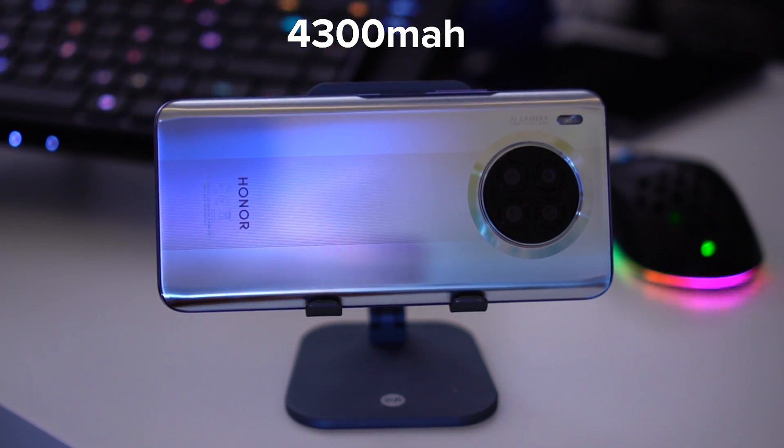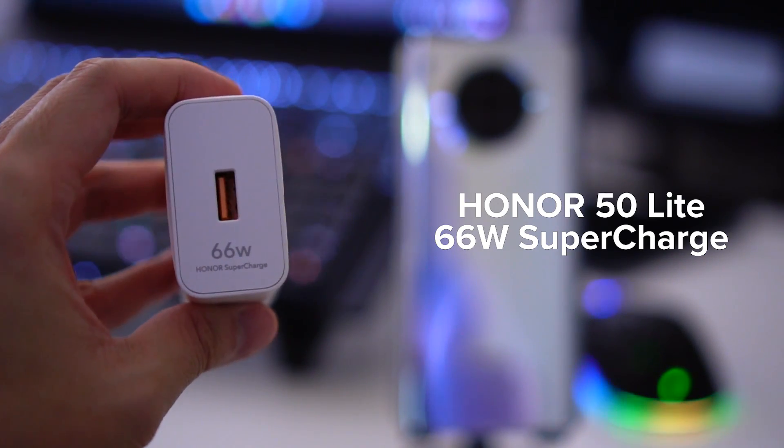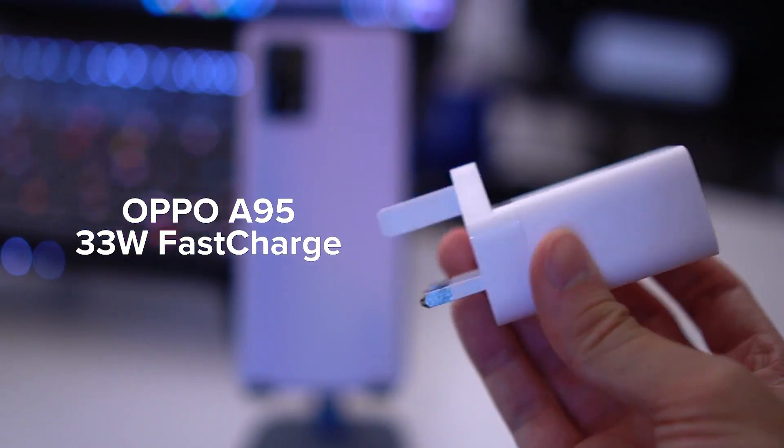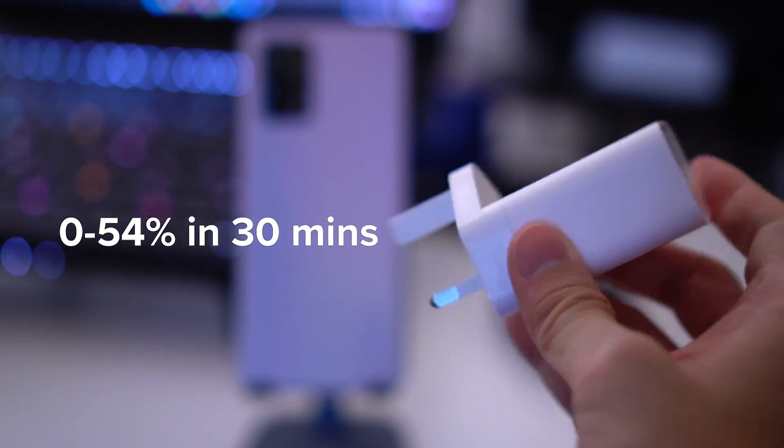In terms of battery, the Honor 50 Lite has a 4,300 mAh battery while the Oppo A95 has a 5,000 mAh battery. Despite the size difference, both devices can get through a full day on a single charge without issues. The more interesting point is charging speed: the Honor 50 Lite supports 66-watt fast charging versus 33-watt on the Oppo A95. The Honor 50 Lite charges to 55% in just 15 minutes, while the Oppo takes approximately 30 minutes to reach 54%.